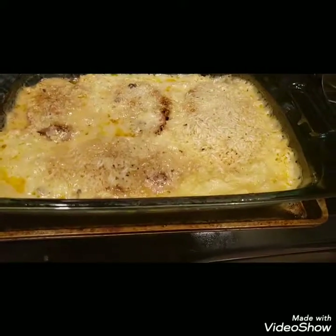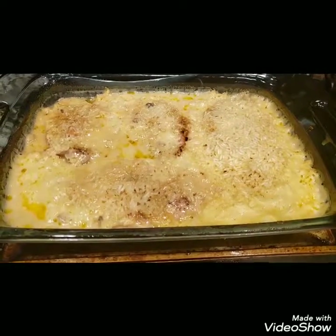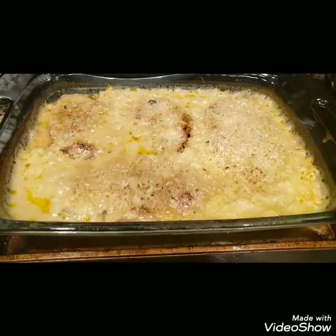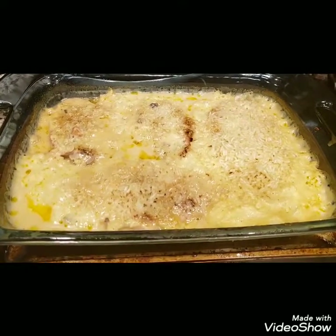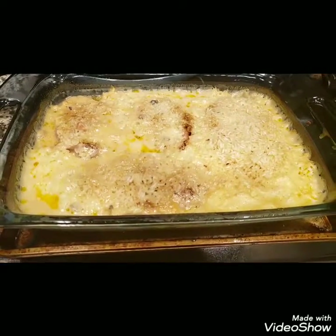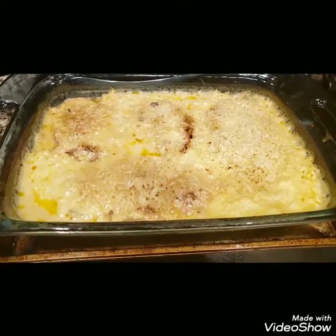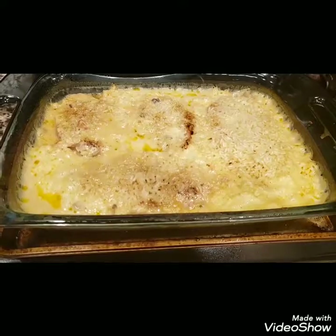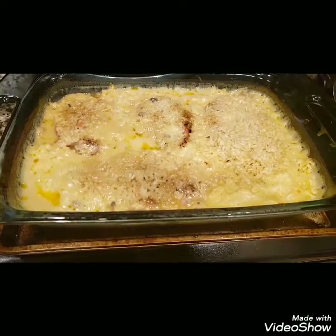The next night we did pork chops and rice casserole — I showed this in another video. It's a very simple meal: cream of chicken, cream of mushroom, butter, milk, rice, and pork chops. After you brown the pork chops and cook the soups and milk for a little while, you combine them, wrap it in foil, and bake it at 275 for two hours.